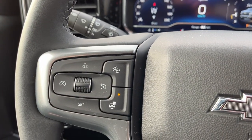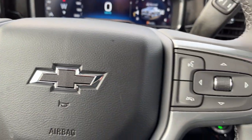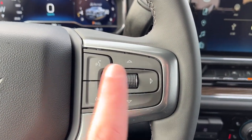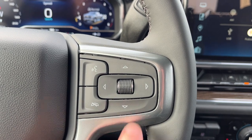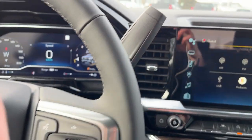Moving down to the left-hand side of the steering wheel we have our cruise settings, gap control as well as heated steering wheel. The right-hand side has voice recognition and our hands-free as well as the controls for our driver display cluster information system.